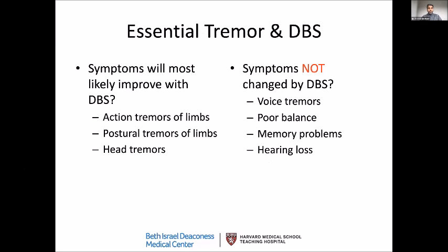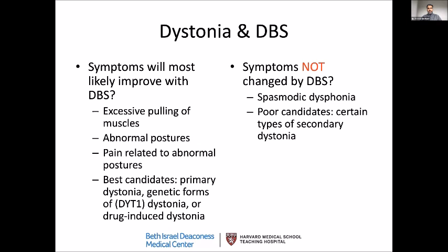Essential tremor is another major indication for DBS. Essential tremor means patients who don't have symptoms of slowness or stiffness but mainly have tremor — action tremors when using your limbs (such as writing, cutting food, feeding yourself, or drinking), postural tremors when holding objects, and sometimes head tremors shaking side to side or up and down. Symptoms in essential tremor patients less likely to respond include voice tremors, memory problems, poor balance, and hearing loss.